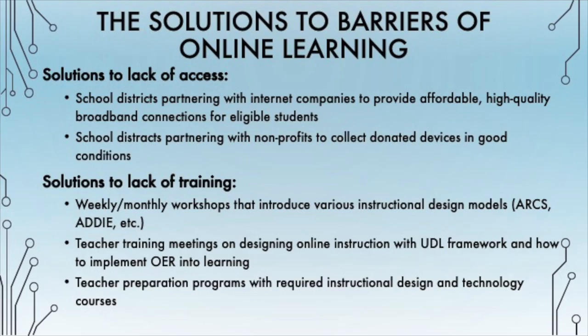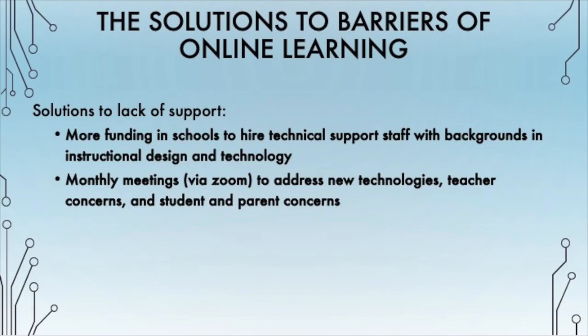According to Reisner, the demand for online instruction has increased over the years, but in order for these programs to be effective, they need to be carefully designed and cannot be replicas of in-person instruction. Teachers need training and support in order to carefully design and effectively implement online instruction. A solution to the lack of teacher training would be to provide professional development for existing teachers to learn about instructional design and technology. For example, teachers can explore various instructional design models such as the ARCS model of motivational design and the ADDIE model. They can also explore how to select, critically evaluate, use, and implement open educational resources with the needs of a diverse population of learners in mind.